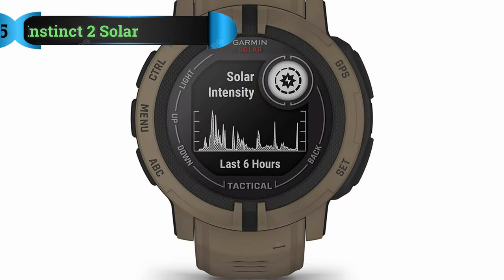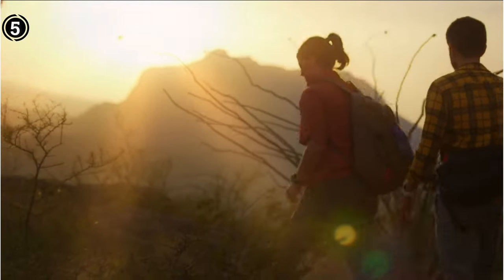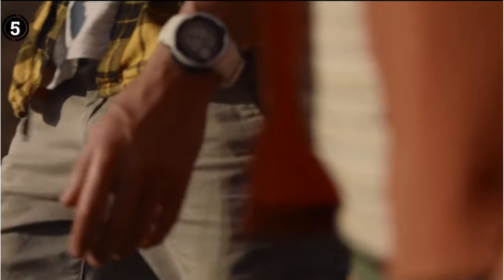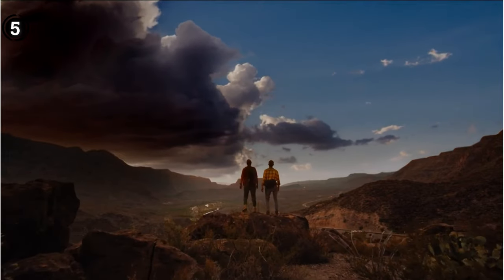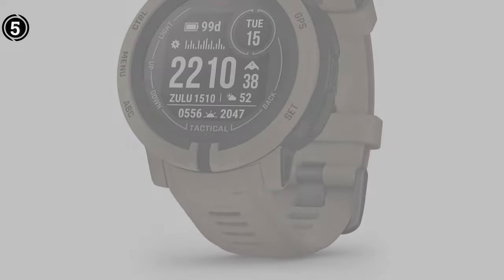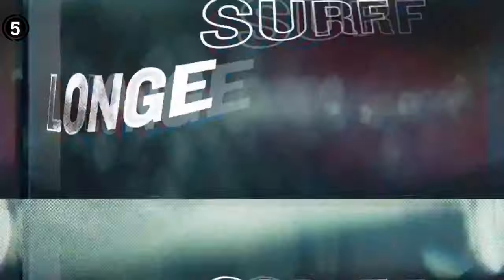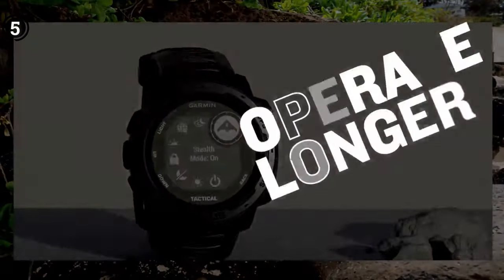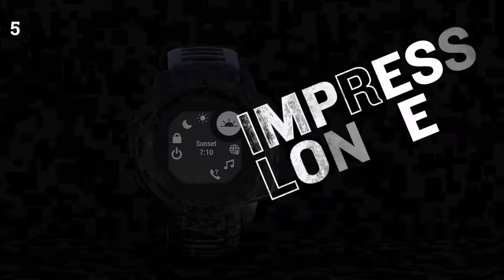Number 5: Garmin Instinct 2 Solar. If you're looking for a tactical smartwatch that can track your outdoor activities and health, Garmin provides the Garmin Instinct Tactical. Similar to other military-grade smartwatches on this list, the Garmin Instinct 2 Solar Tactical has an integrated heart rate monitor that monitors the health of your heart. It also has a pulse oximeter feature that lets you check how much oxygen is in your blood.